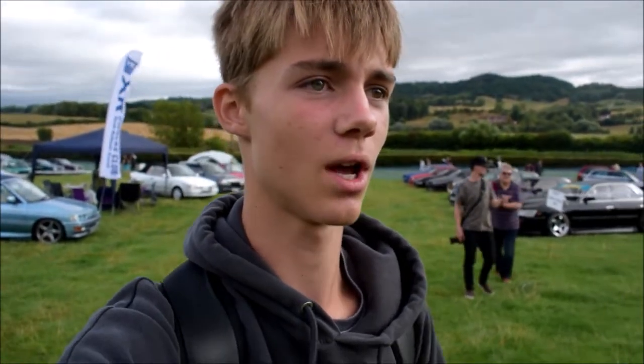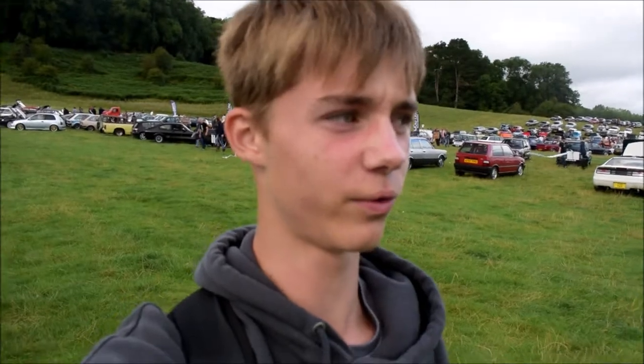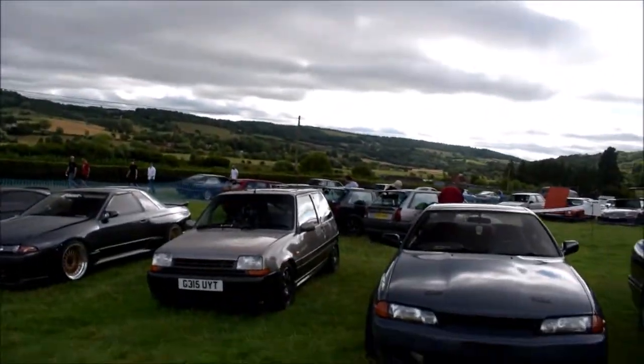So today I am at the Retro Rides Gathering 2018 in Shelsley Walsh I think it's called, for the hill climb. It's my first time coming here so I have no clue what to expect, except there should be lots of burnouts which I like. I came up in like a golf-style pick-up thingy and there were some skids behind which is always nice. I've been looking at some videos on YouTube and there are some nice R32s here, very very nice.